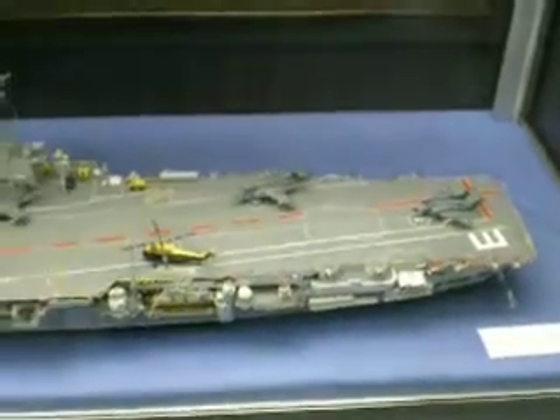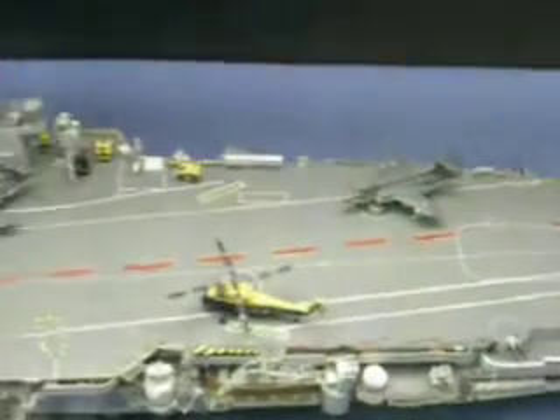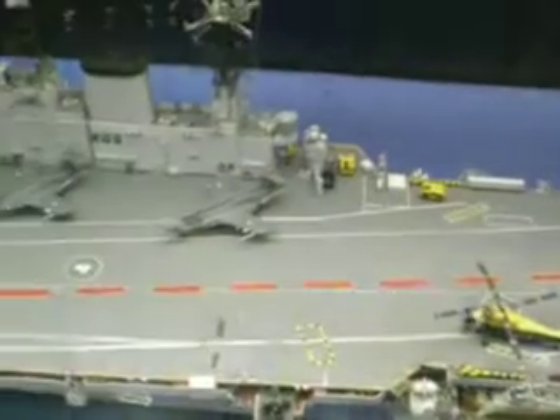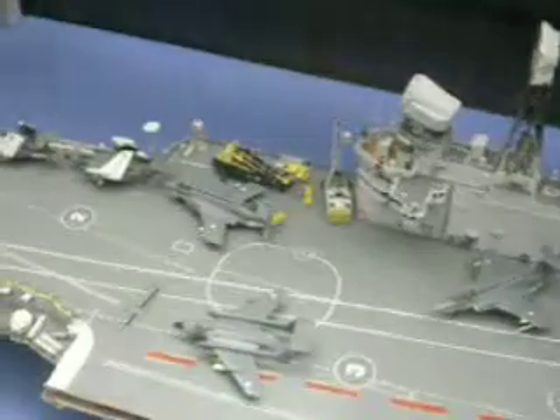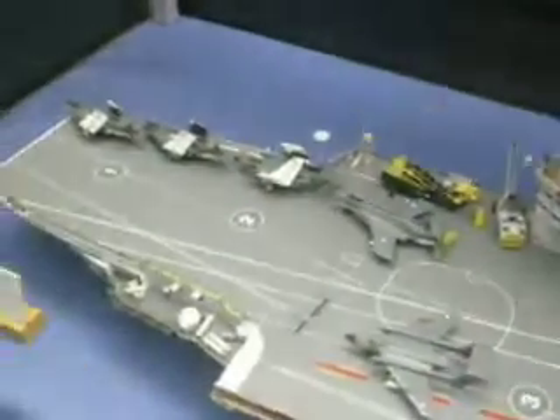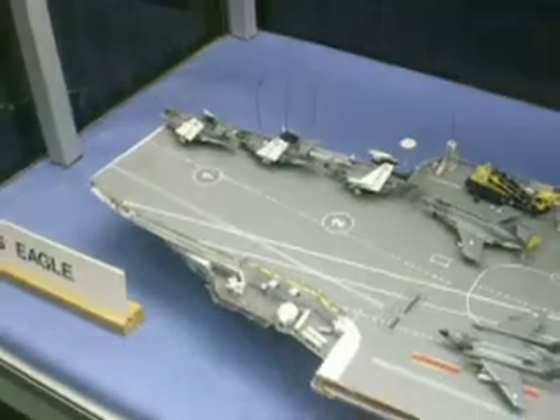And underneath is another beautiful carrier, HMS Eagle. I love these carriers, and HMS Eagle is, or was, one of the largest carriers that we had in the Royal Navy, built in the late 1940s, about 1944.